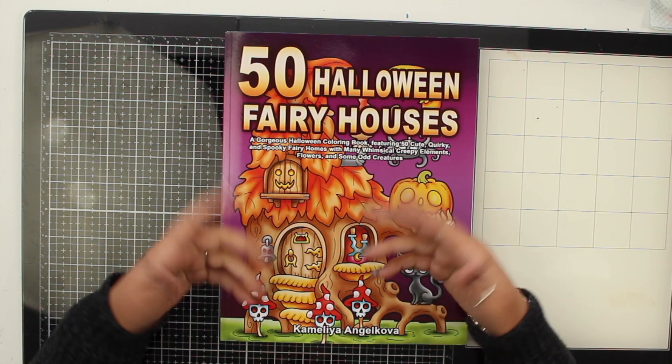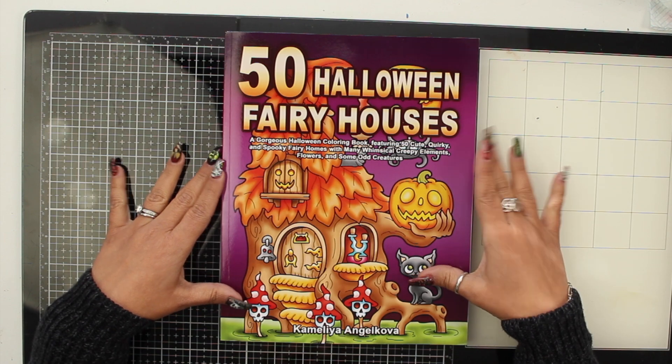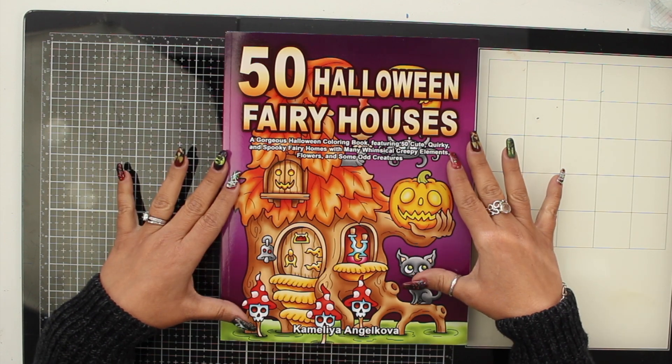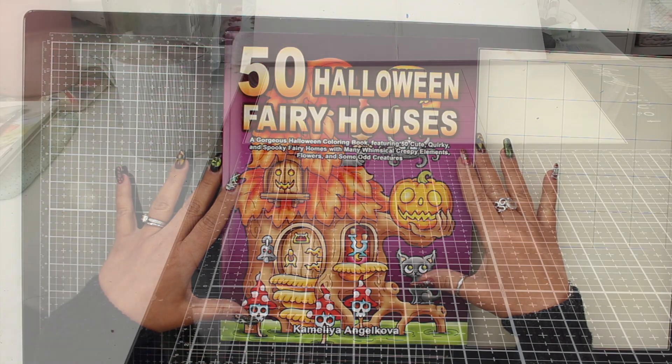Hello everyone, I am Marie and welcome to my studio. Today I wanted to show you these two coloring books that I got. These are from Camellia Angelkova.